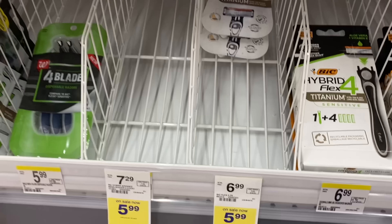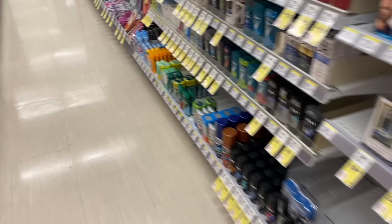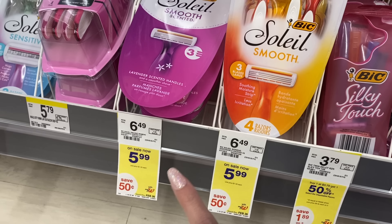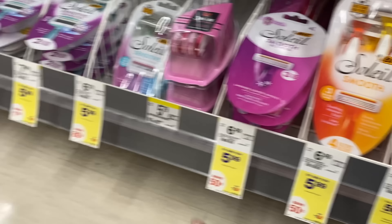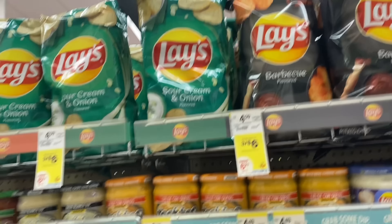Next up we're going to grab some Bic razors — these are $5.99 and we have a five dollar digital coupon, making them just 99 cents. You can grab the men's or the women's; there are several different ones over here that are included. They also have a five-blade version for $5.99 that's included as well.